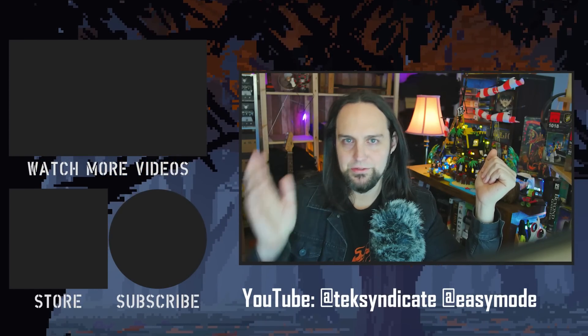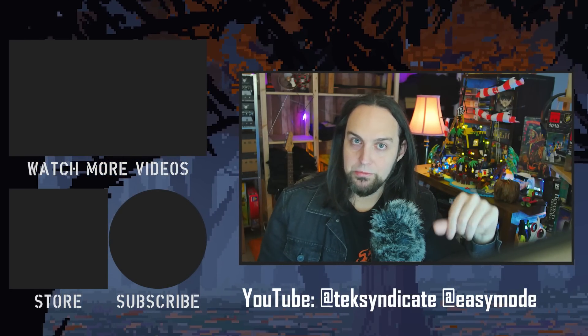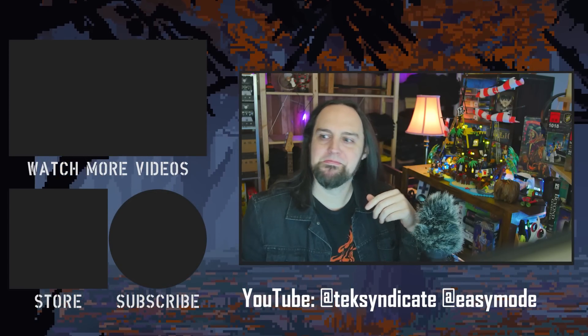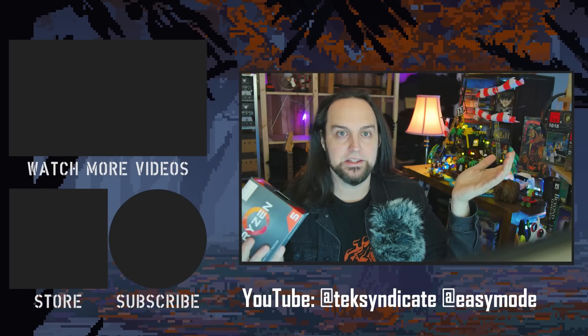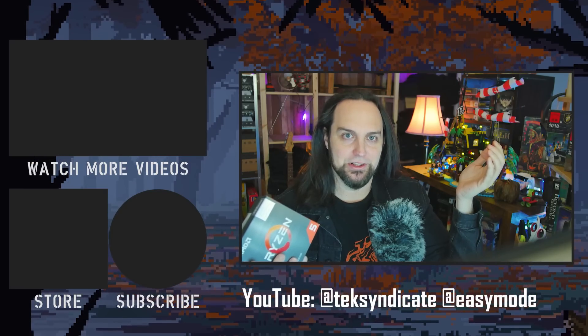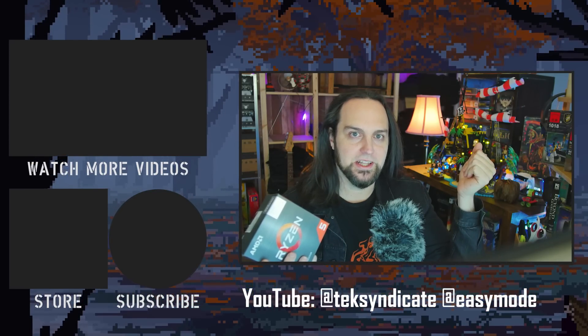That's the end of this video. Watch for the $500 build video coming in a couple of days. See you in the comments.